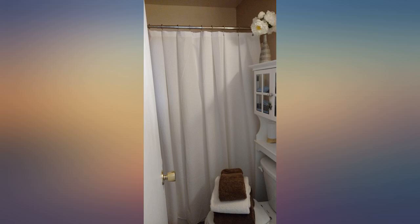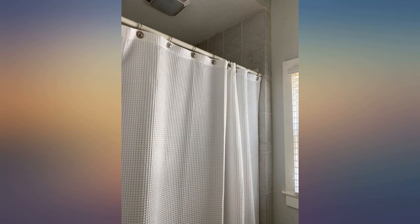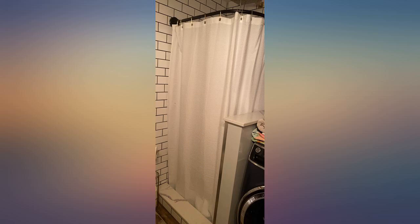Giving 4 stars because the grommets still seem like they could separate over time. I opened up this shower curtain and it was missing one of the back grommets, so the front grommet immediately fell off.